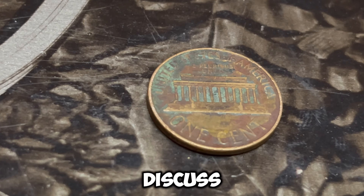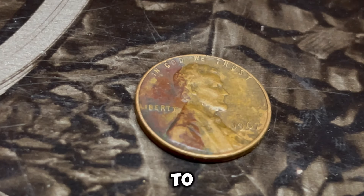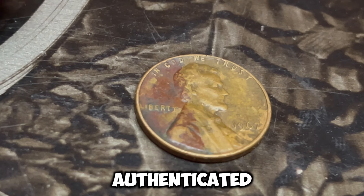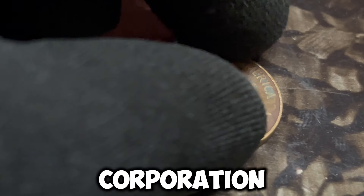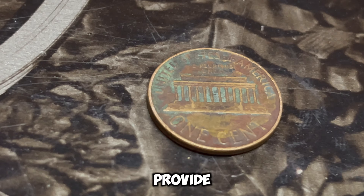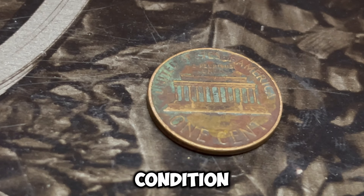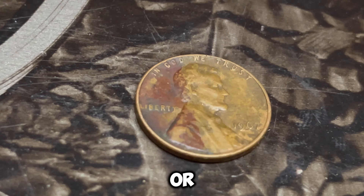Now, let's discuss how you can verify if you have one of these rare pennies. First, you'll need to examine the coin under magnification. Look for the D mint mark just below the date. If you find one, the next step is to get the coin authenticated by a professional grading service like the PCGS (Professional Coin Grading Service) or NGC (Numismatic Guarantee Corporation). These organizations can confirm the coin's authenticity and provide a grade that reflects its condition. This certification is crucial if you plan to sell the coin at auction or to a collector.